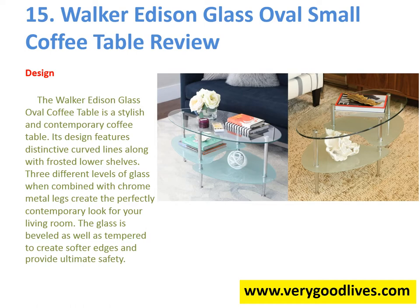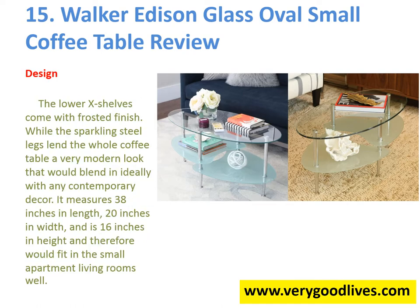The glass is beveled as well as tempered to create softer edges and provide ultimate safety. The lower shelves come with a frosted finish, while the sparkling steel legs lend the whole coffee table a very modern look that would blend in ideally with any contemporary decor. It measures 38 inches in length, 20 inches in width, and 16 inches in height, and therefore would fit in small apartment living rooms well.